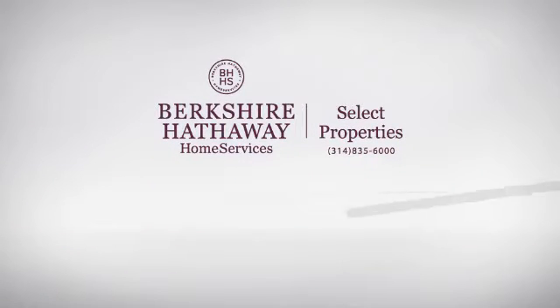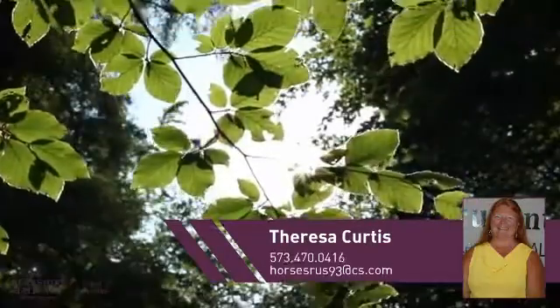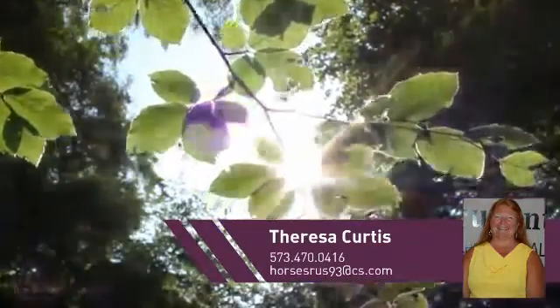At Berkshire Hathaway Home Services, you'll find a place you'll feel right at home in. This video is brought to you by your real estate agent, Teresa.